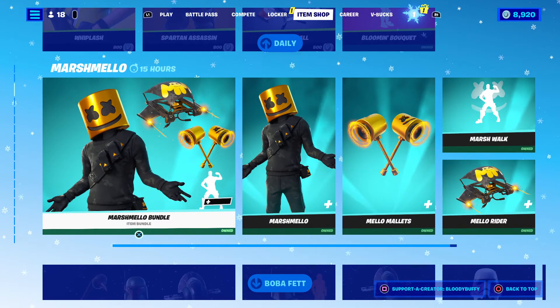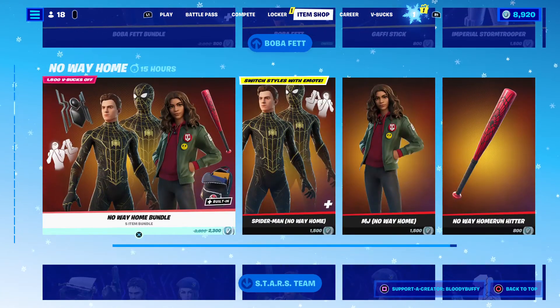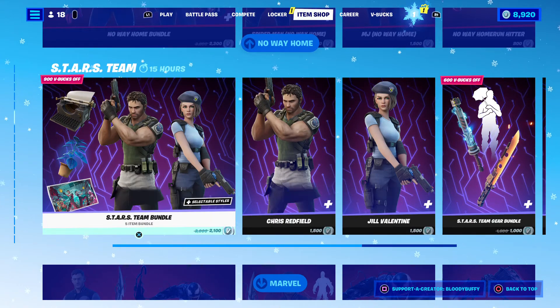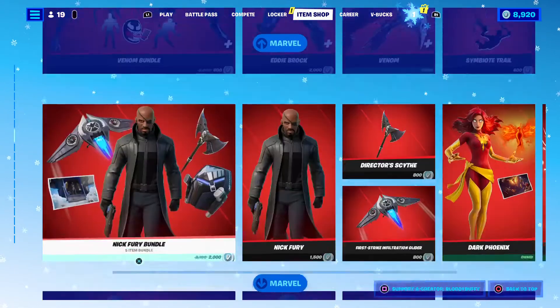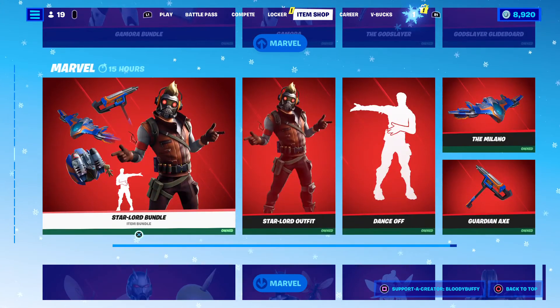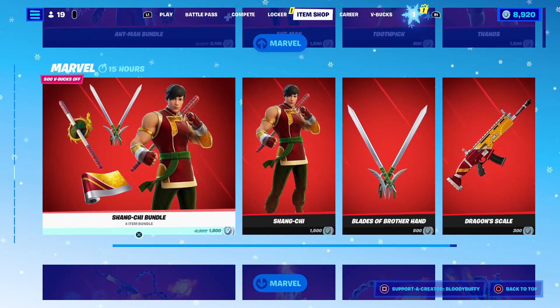Marshmallow bundle still here from yesterday. Boba Fett still here. No Way Home still here. Resident Evil still here. And we've gone through all this before, but we have Venom, Nick Fury, Dark Phoenix, Gamora, Star-Lord, Ant-Man, Thanos, Shang-Chi.